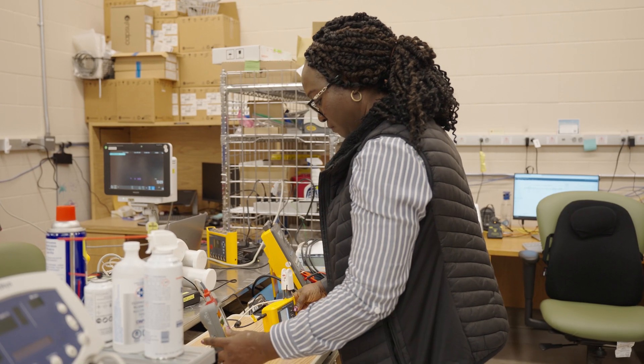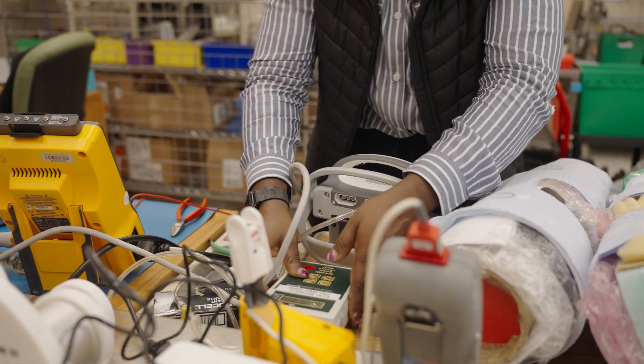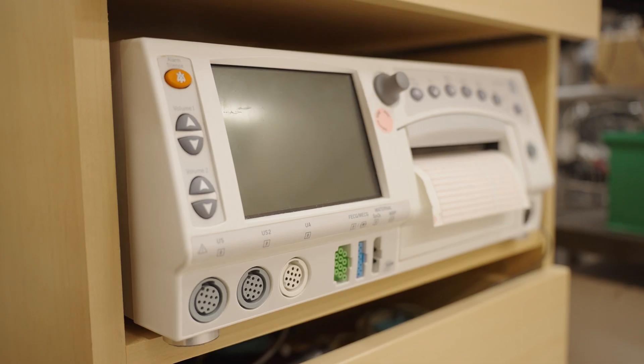Biomedical engineering technologists work with a wide range of equipment and devices — from the smallest you can think of, like a pulse examiner, to feeding pumps, blood warmers, vital signs machines — the list goes on and on.